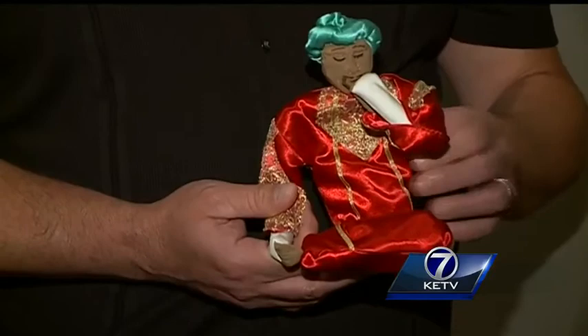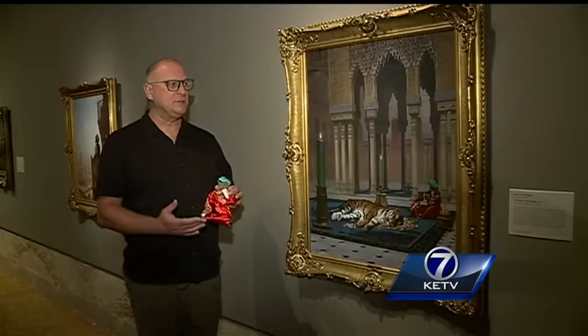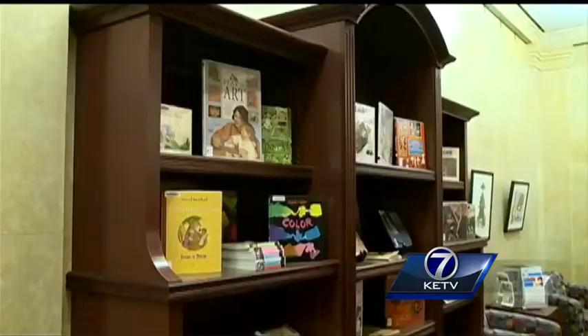One thing kids can do is rent an Art Pack — discuss a specific painting, then use three-dimensional objects in the Art Pack to recreate the painting. It gives them a great chance to touch something in the museum that they wouldn't normally be able to touch.